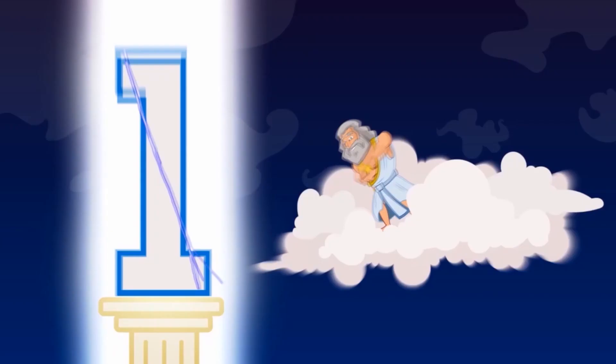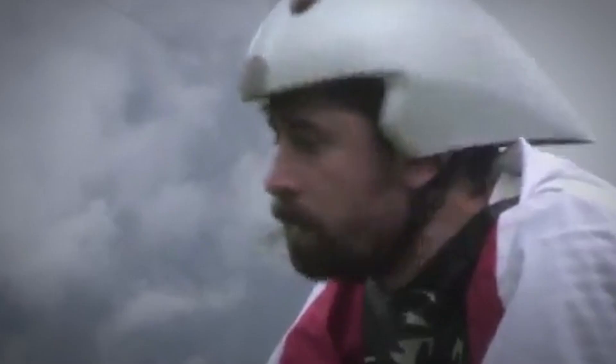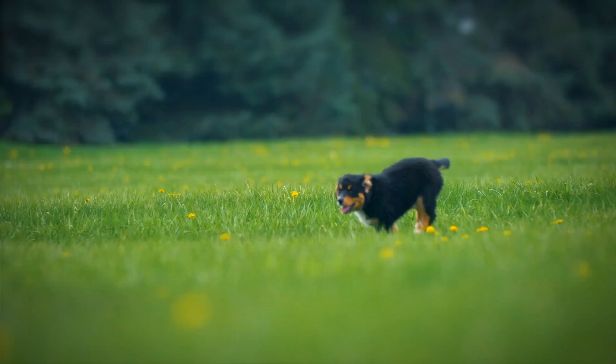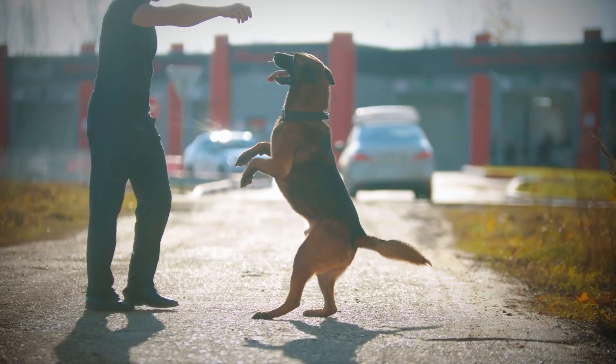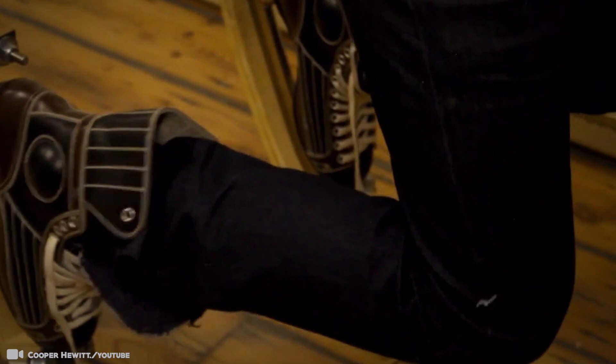#1: Living as a Goat. When the rat race became too much for this man, he abandoned his life in London, England to live as a goat in Switzerland. Thomas Thwaites spent a year creating prosthetic goat legs that would allow him to roam the Alps comfortably on all fours, and an artificial stomach that would enable him to blend in and eat grass. One day he was walking with a friend's dog and noticed that the dog just seemed really happy about life. He thought it would be really great to be a dog for a day — but as he was not keen on meat, he decided against it. Eventually, he settled on the idea of being a goat.